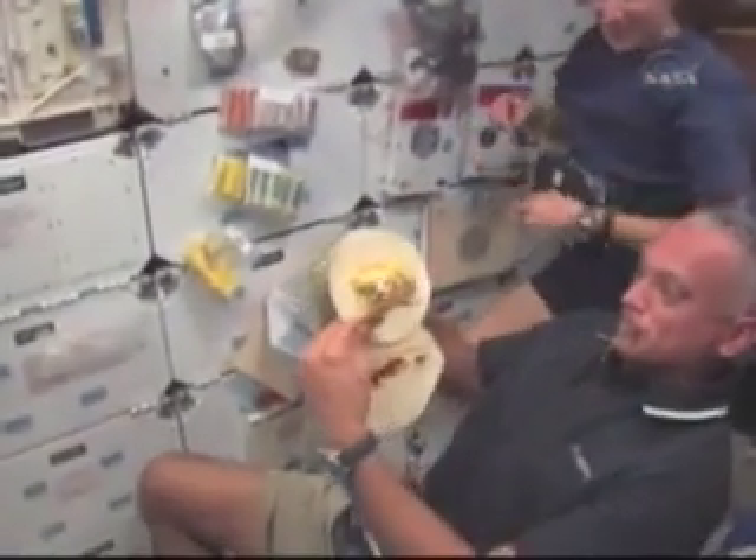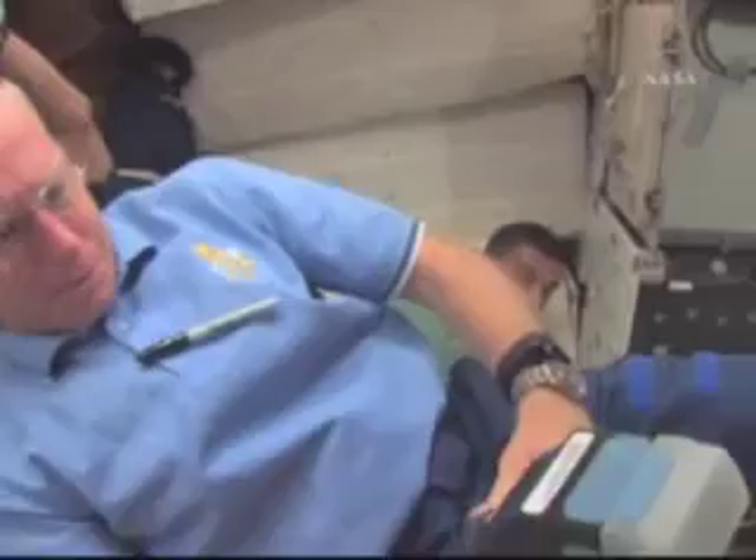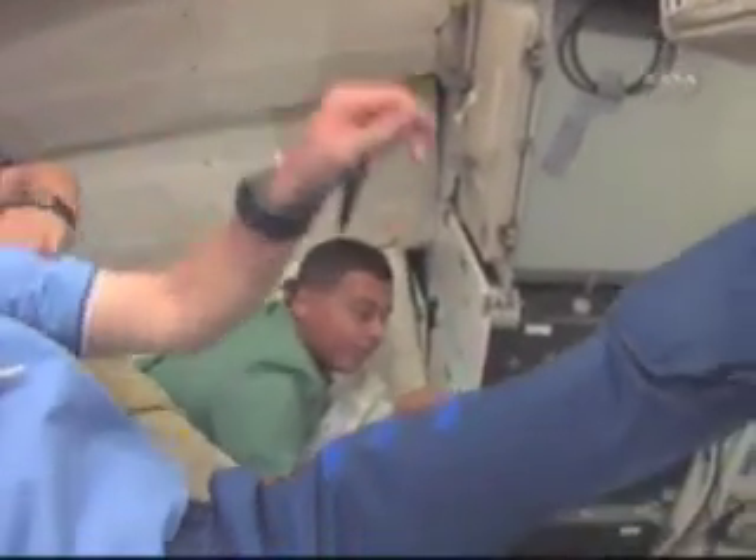Okay, Houston, here's the STS-128 crew on the mid-deck. After crew wake up, you can see everybody's getting going. Danny and Jose were making us some excellent breakfast burritos, and everybody's getting cleaned up and ready to go to work this day.